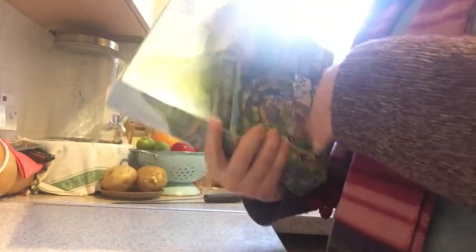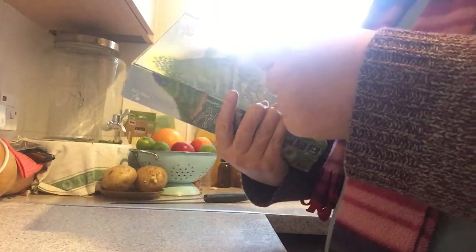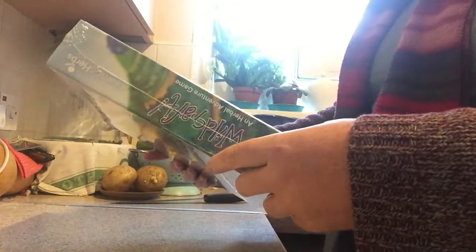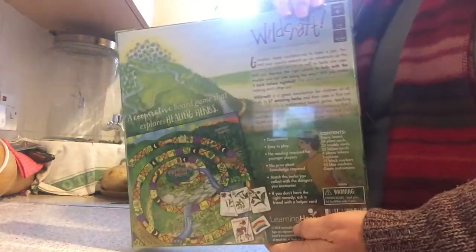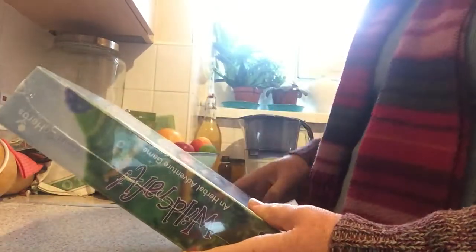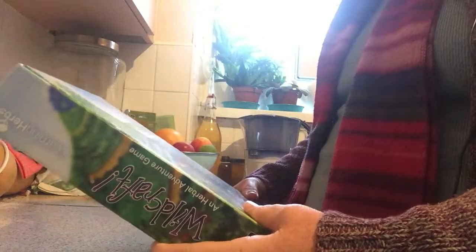I've been following Learning Herbs on YouTube and on their website for a while now. I can't wait to play this — it is a board game that explores healing herbs, so it's a way of teaching children about herbal plants and their uses. Let's read the back.